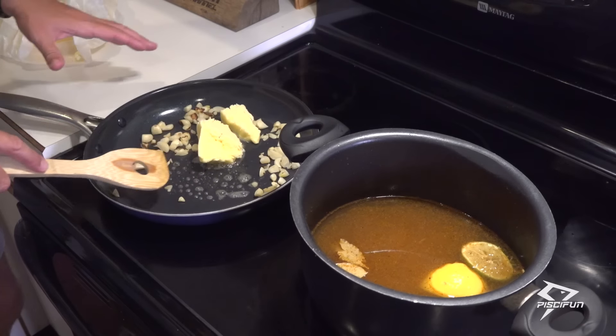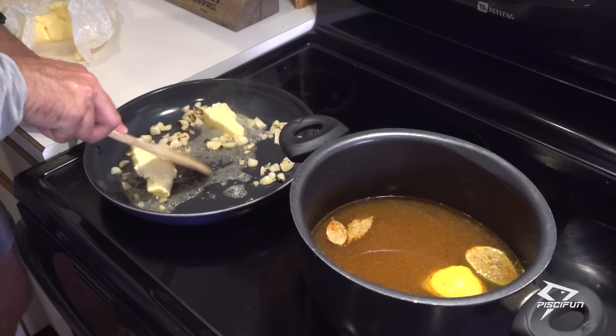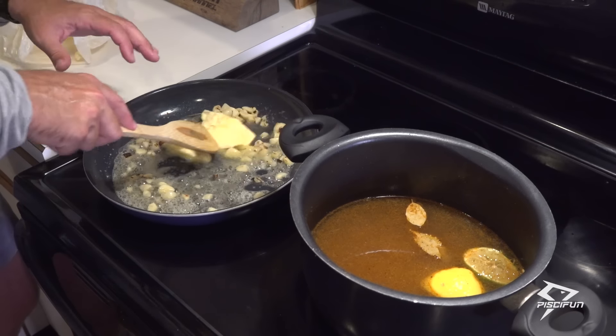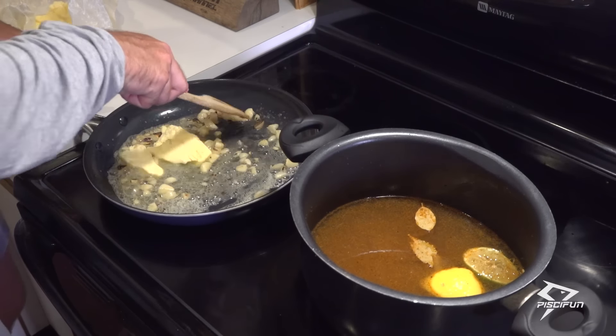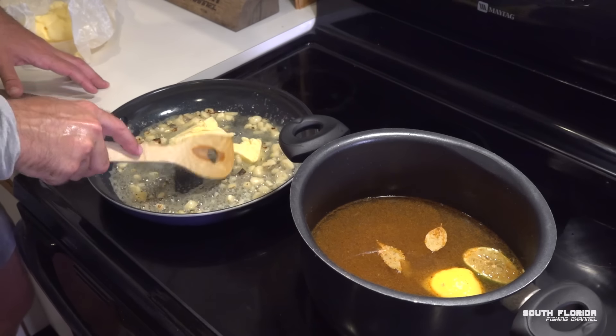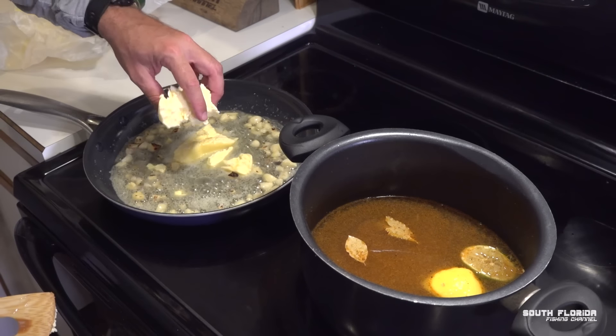We're going to make a garlic roasted butter sauce that we're going to pour on top of the kingfish at the end. I'm going to reduce the heat on that a little bit — just let it simmer, get that garlic nice and cooked, and absorb the garlic right into that butter. More butter — more butter, more better, baby.